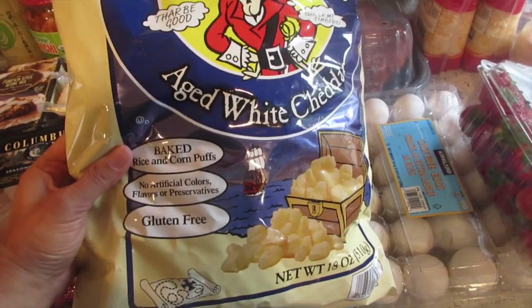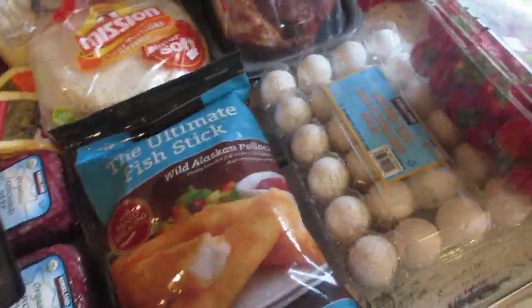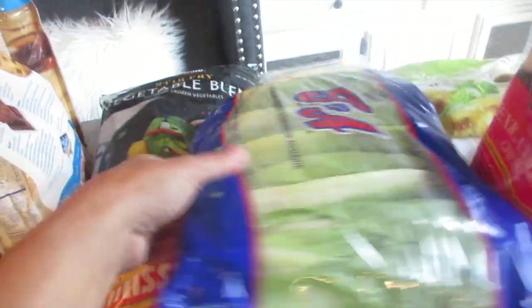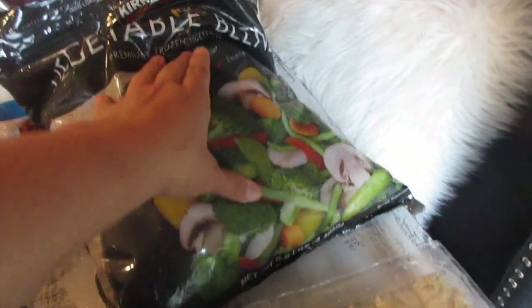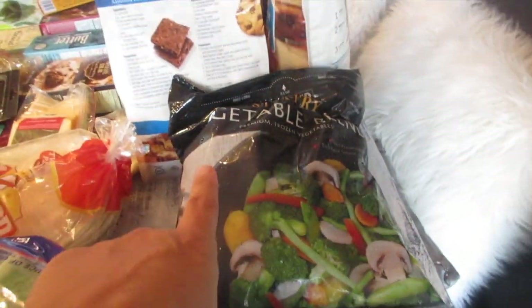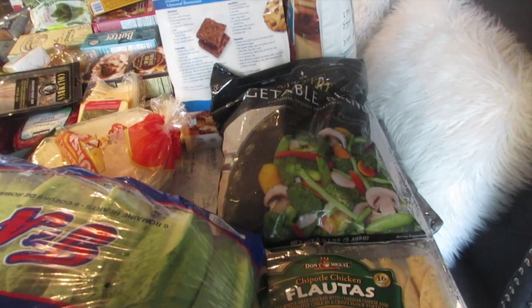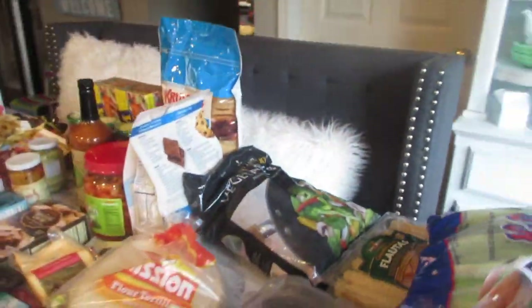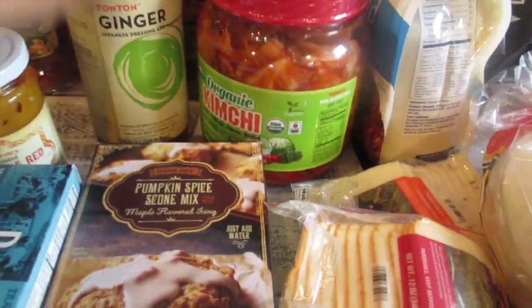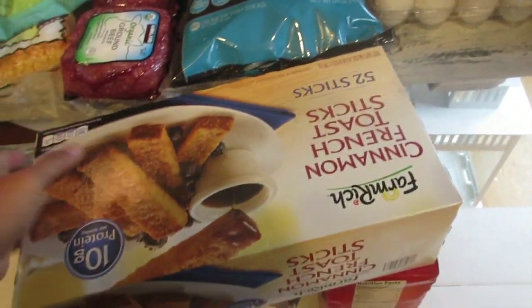Pirate's Booty aged white cheddar is on sale for three dollars — definitely grabbed that. I also got the frozen vegetable stir fry blend, which is perfect with fresh yakisoba noodles or spaghetti and some teriyaki sauce. And I picked up the Tanto ginger Japanese dressing and marinade — I love experimenting with Japanese cuisine so I wanted to try it in dishes and as a dressing.